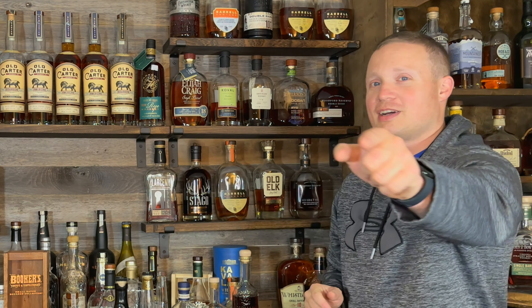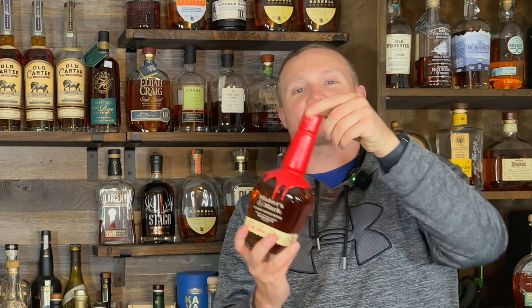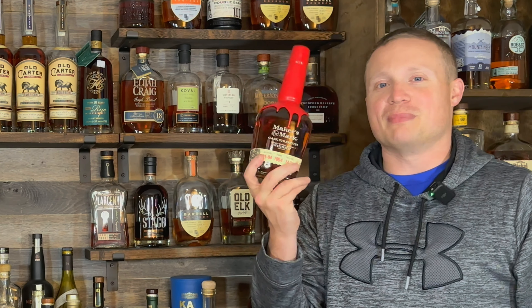Hey, if you guys haven't already, make sure you hit that subscribe button. If you want to support the channel like my man Stan, hit that join button — it's two dollars a month and it helps me buy more bourbon and make more videos. Make sure you're here when we hit 1,000 subscribers — we're going to be giving away this Maker's Mark Cask Strength. I'm trying to get this thing off my bar, so hit subscribe.